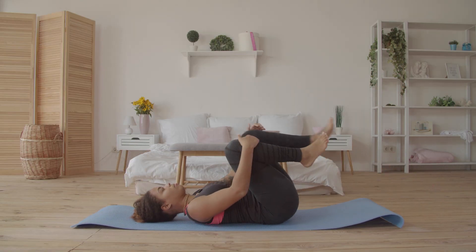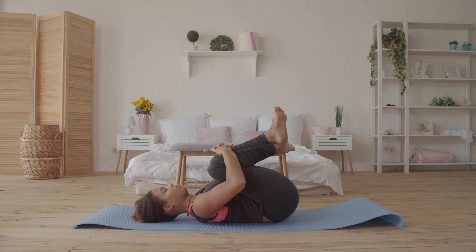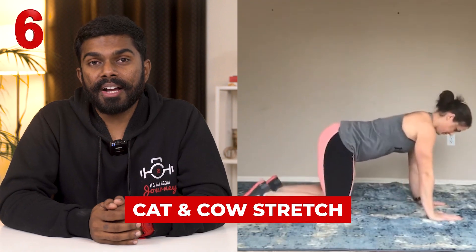The knee-to-chest exercise is a great way to relieve muscle tension in your lower back and hips, often related to activities like going up and down stairs or sitting for longer periods of time. The next one is the cat and cow stretch. Cat and cow poses increase the flexibility of your neck, shoulders, and spine, and also stretch the muscles of the hips, back, abdomen, and chest.